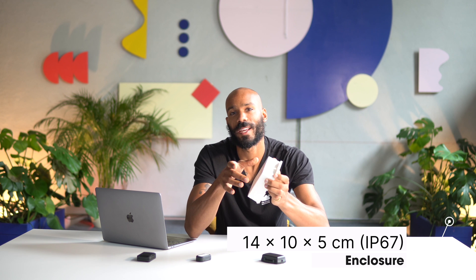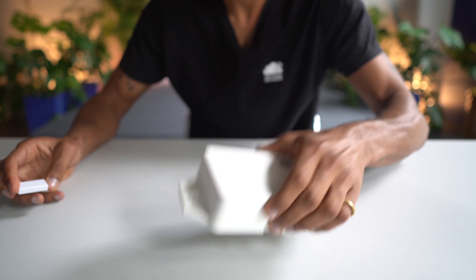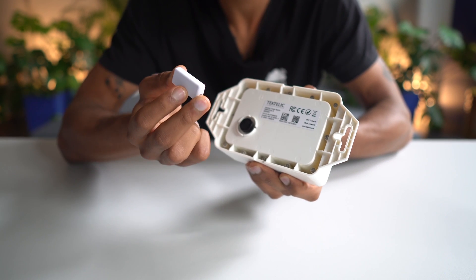The housing is about 14 centimeters long by 10 centimeters wide. The tracker comes completely sealed and to turn it on you need to apply a magnet to a reed switch on the back in a special configuration. Applying the magnet also triggers an uplink.